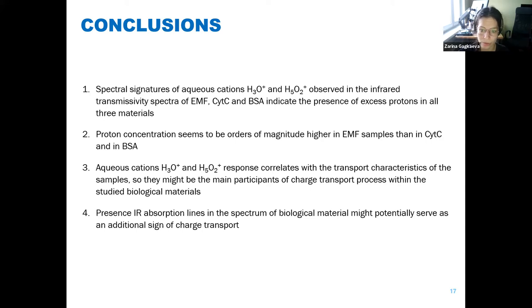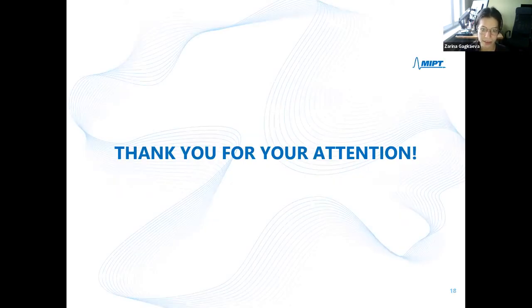The work continues on charge transport mechanisms in biological materials. Thank you for your attention.